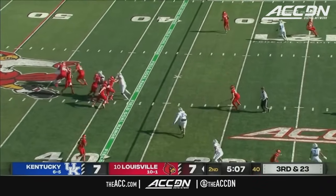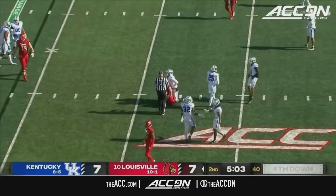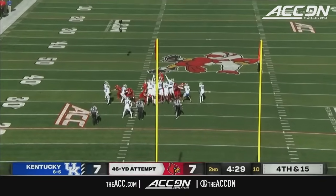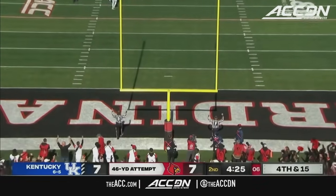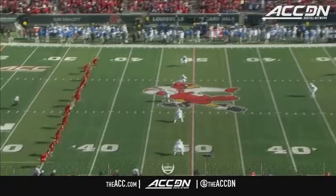Three-man rush — they drop eight. They do go underneath; it's a minimal gain as he hits Perisky. Forty-six yard attempt — great rotation and a target line kick breaks the top against Kentucky.